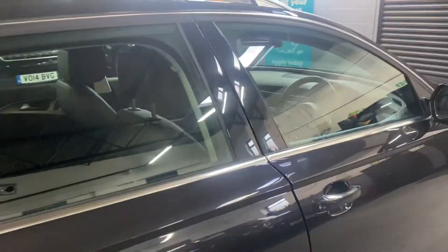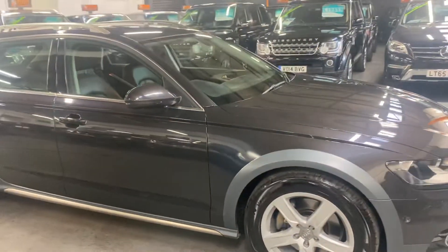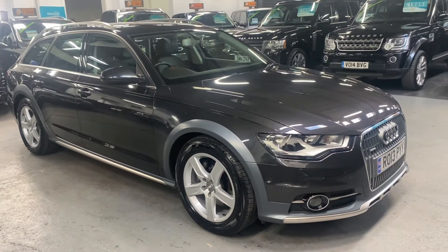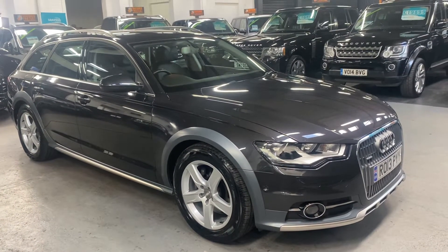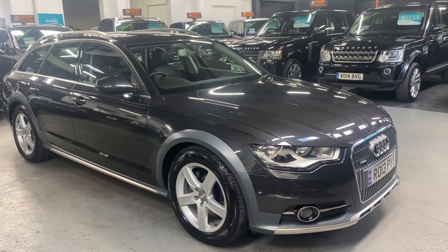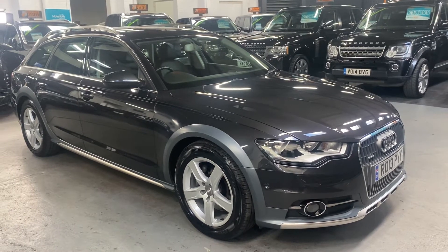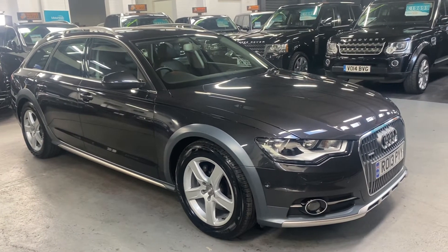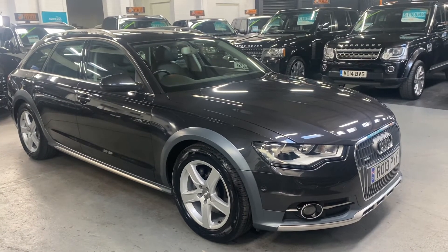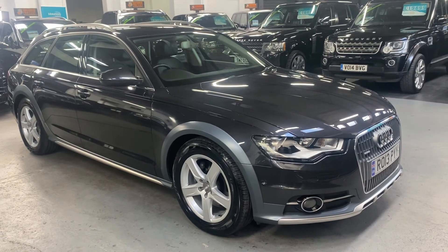I've taken 30 plus pictures of the car to go along with the video, so hopefully those two combined will give you a good insight into the condition. If you require any further information, or you'd like to inquire about financing, purchasing, or booking an appointment to view the vehicle, please feel free to call the office on 01922 458222. Or you can drop us an email at sales@marshallandstormmotors.co.uk, or WhatsApp us via the link on our website — we'll endeavour to get back to any inquiries you may have.